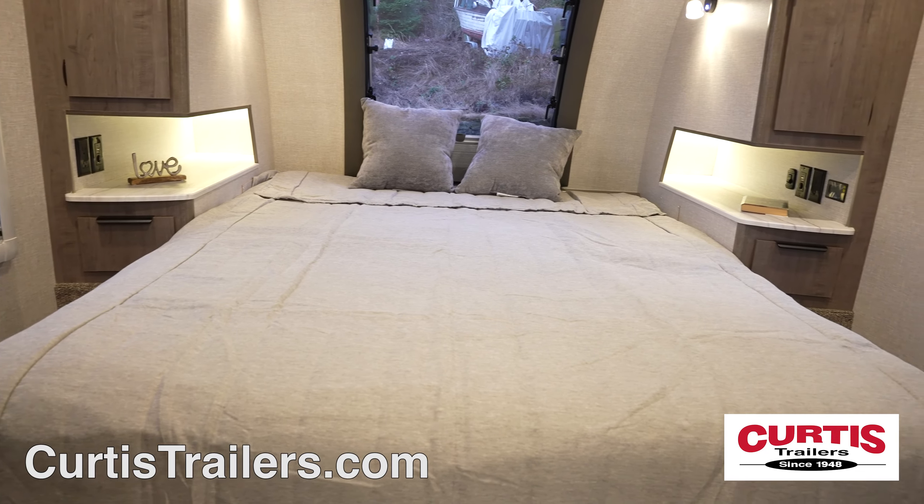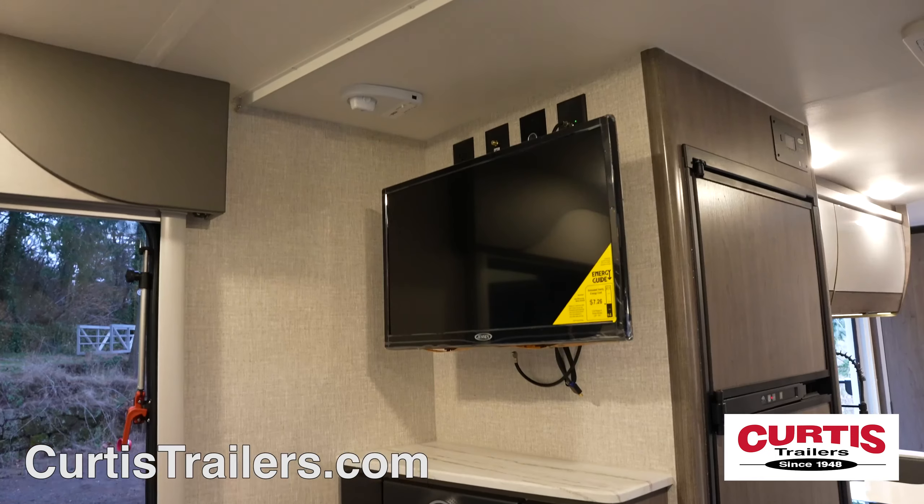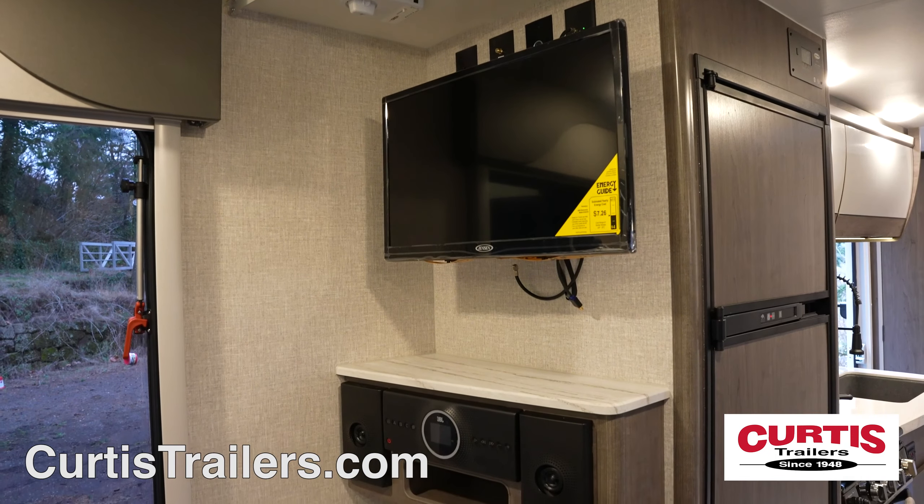The master bedroom boasts a queen-size bed that can be folded up to reveal a couch where you can enjoy your entertainment center with HDTV and sound system.